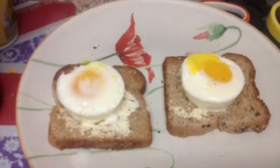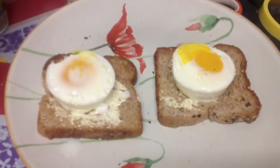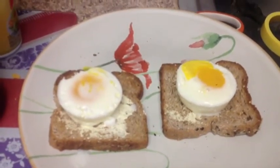It's Sunday lunchtime and I'm going to have two poached eggs on multigrain bread with just a little smart balance spread. So this is Sunday lunch.